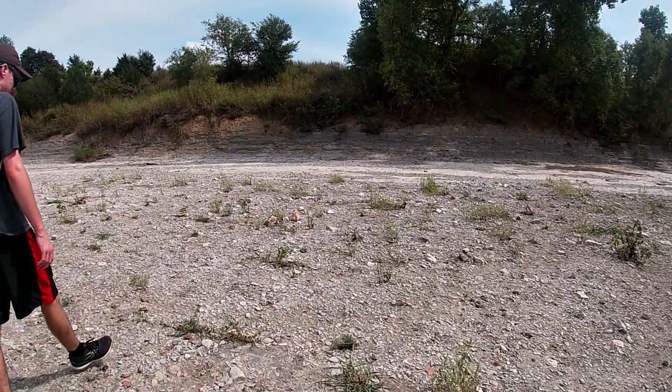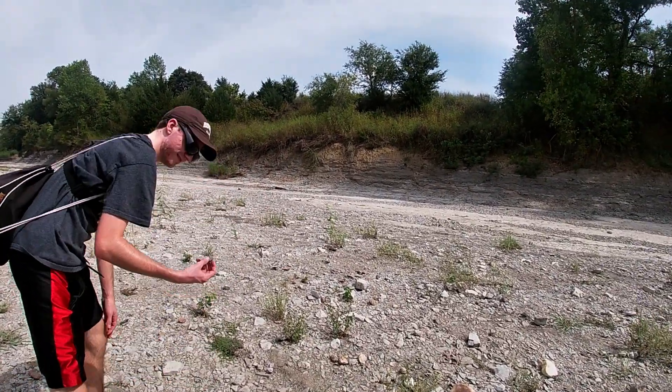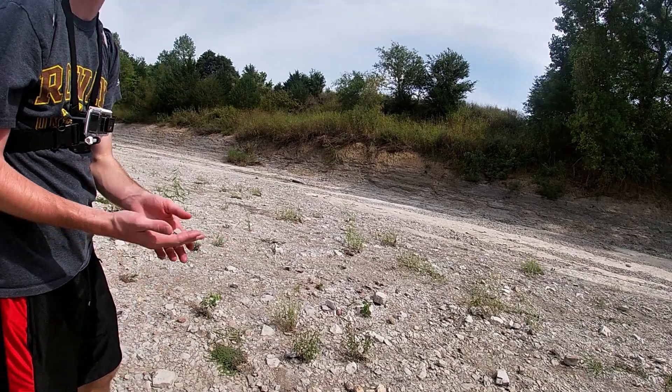Alright, so we just got down to where we'll be digging today. It's a lot bigger than I was expecting it to be. It's pretty impressive. You can tell how dry it is out here.